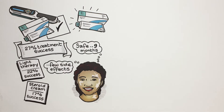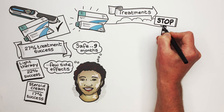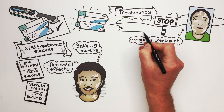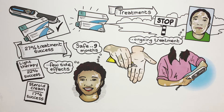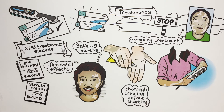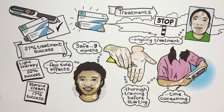Unfortunately, once the treatments were stopped, improvements in the vitiligo patches were slowly lost over the following year, so it is possible that ongoing treatment is needed. Feedback from people in the trial suggested that the treatments were easy to use, but it was important to receive thorough training before starting. Light therapy was also felt to be quite time consuming.